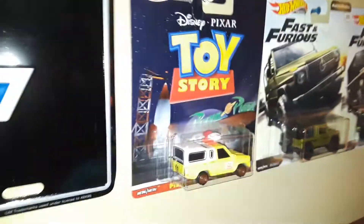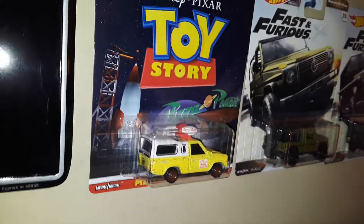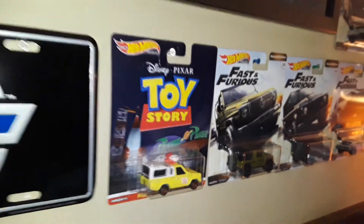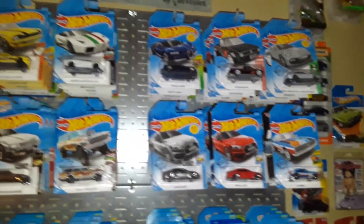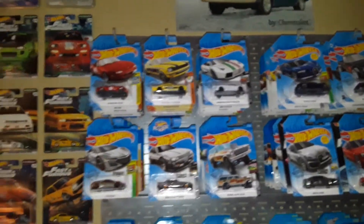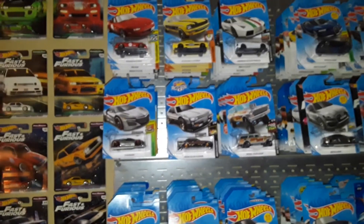I also got the Toy Story pizza planet truck at the Turkey Run — I finally found that one. So that's it — a little update on where I've been for the past three months. Hope you enjoyed!